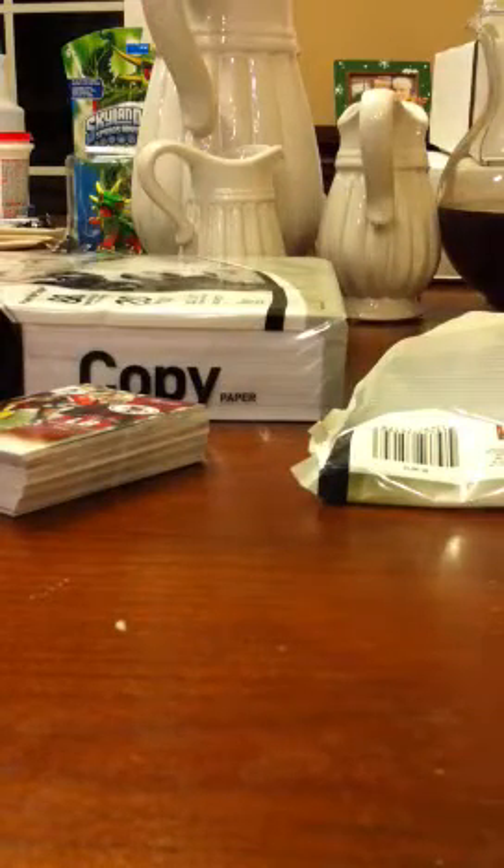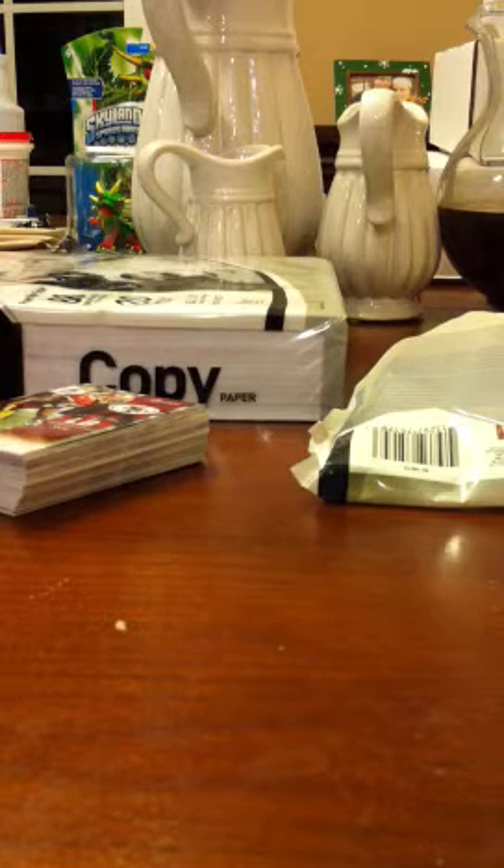Come to the site, check us out. Learn how to find autographs, relics, patches, sketches, printing plates — anything in retail you want to find, we know how to do it. Come to the site, check us out.